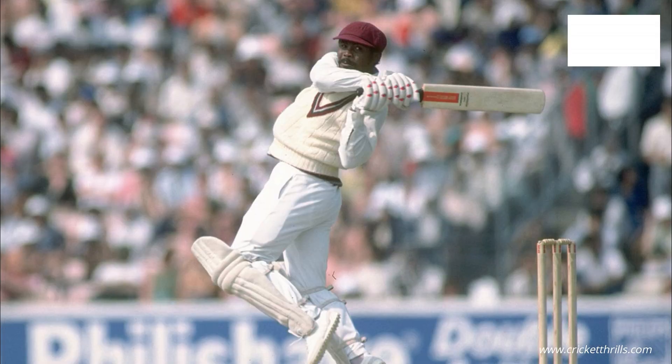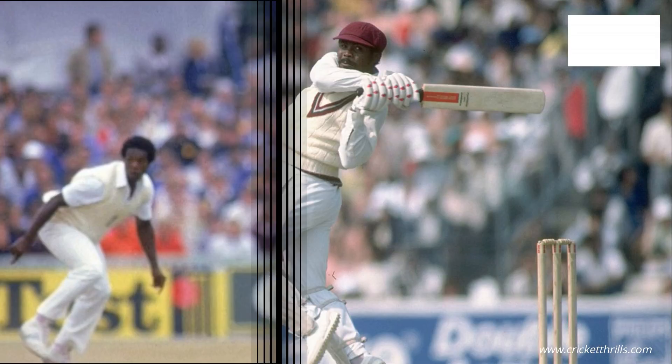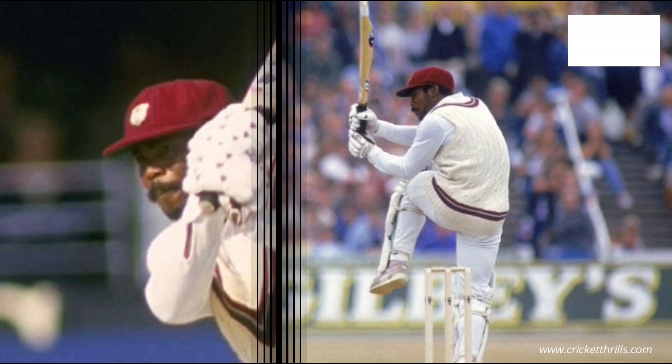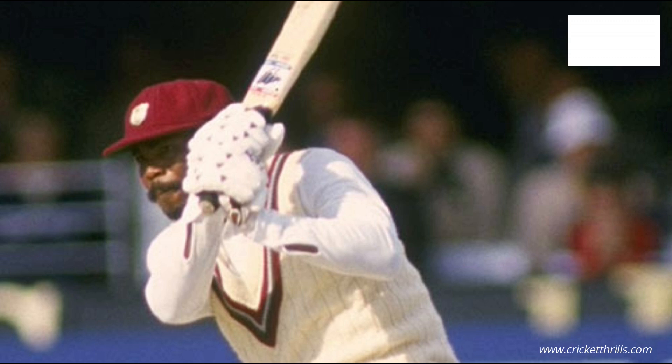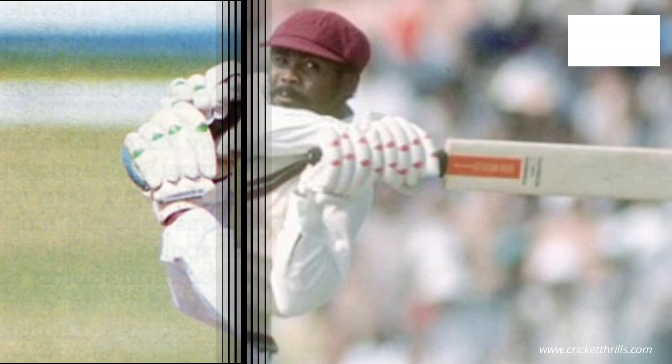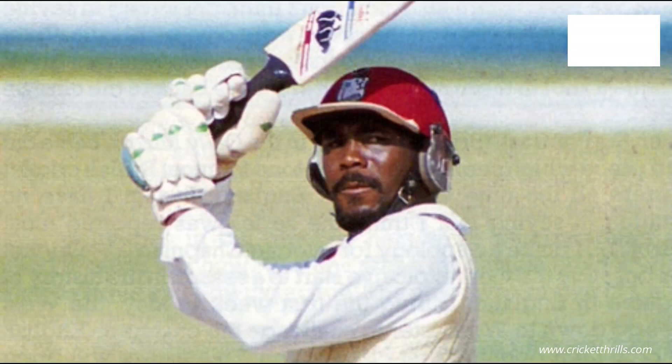Welcome to another video of Cricket Thrills. Gordon Greenidge smashed a last double hundred to win a Lord's Test match in 1984. Let's watch the killer innings of Gordon Greenidge, who scored 214 not out off 242 balls with the help of 29 fours and two sixes. West Indies won the match by 9 wickets.